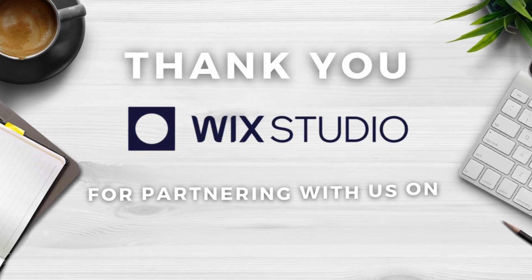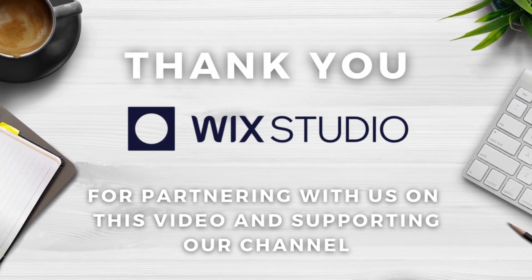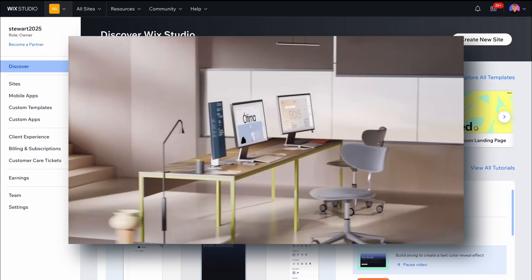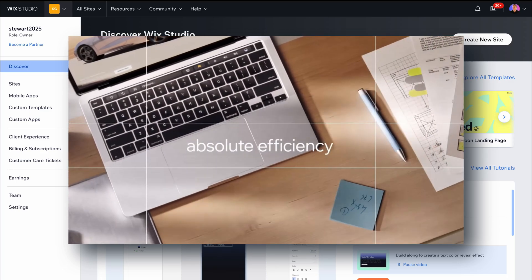I want to say a big thank you to Wix Studio for sponsoring and partnering with us on this video. I've been using Wix myself and teaching people how to use Wix for years. Now I get to share with you Wix Studio, which is a specific website builder for marketing agencies and other types of agencies and enterprises.